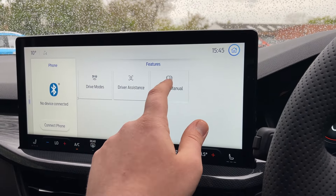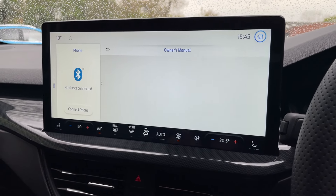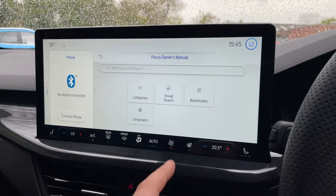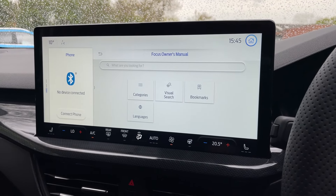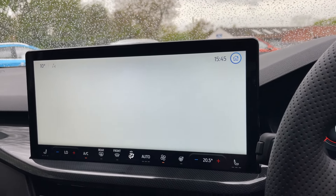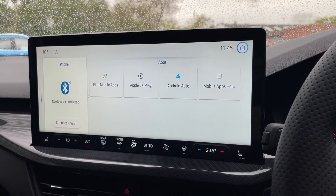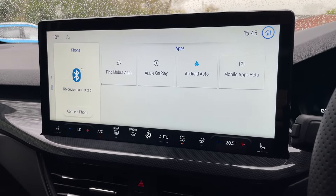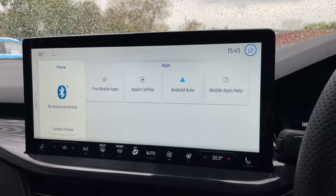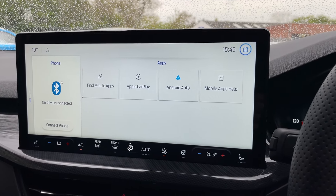We also have the interactive owner's manual — gone are the big books that take half an hour to find what you need. Simply type it in, and you can even bookmark what you're looking at so you can find it again easily. In apps, you have Apple CarPlay and Android Auto — two of the most important features on any vehicle software today. Connect your phone via the USB port, or take advantage of wireless CarPlay if you're on Apple.